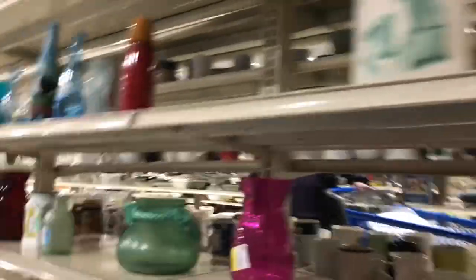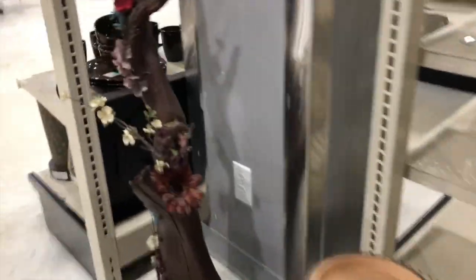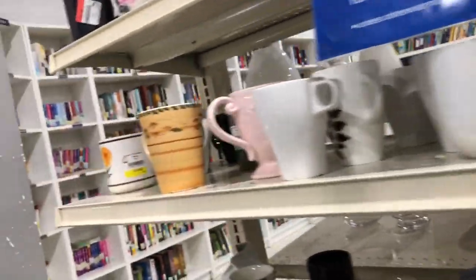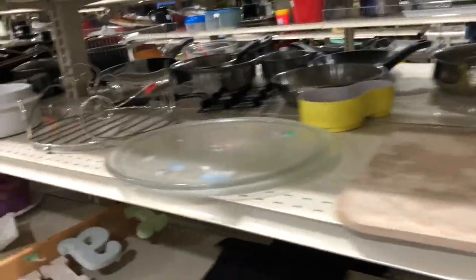Now off to see some decor. There were some pictures, but nothing that really caught my eye, and then some little wooden arts and crafts, knickknacks, bowls, and plates - nothing really too interesting there either.